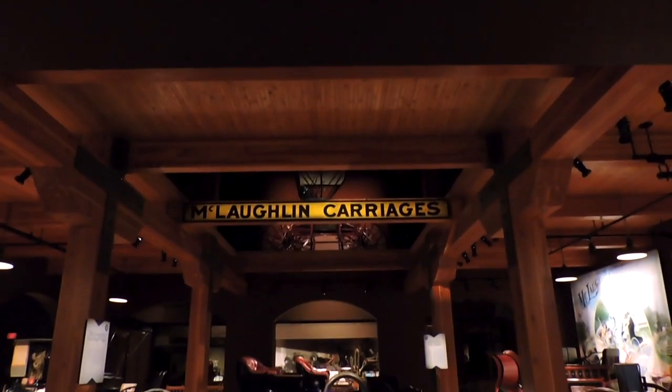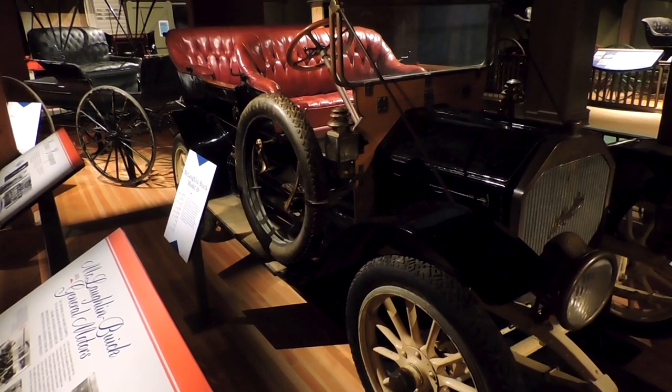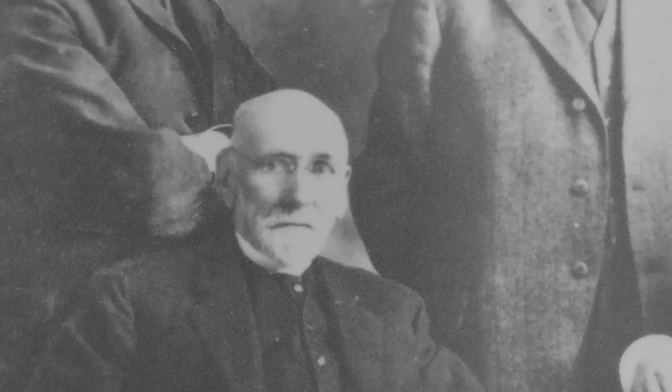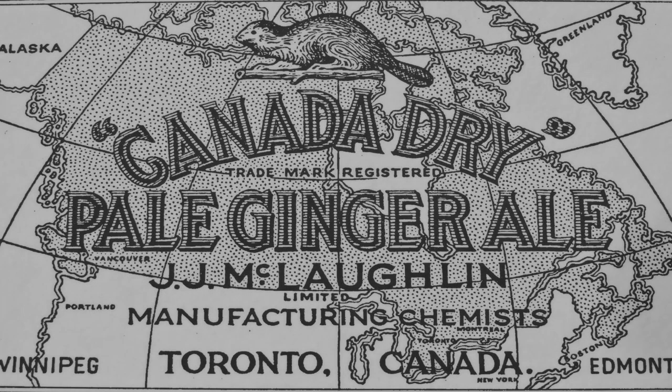They were the largest carriage manufacturer in the entire British Empire, putting out over 25,000 vehicles a year, and they were based in Oshawa, Ontario. Robert McLaughlin, the founder of the company, had three sons: John, Sam, and George. John would become a chemist and invent the world-famous soft drink Canada Dry.